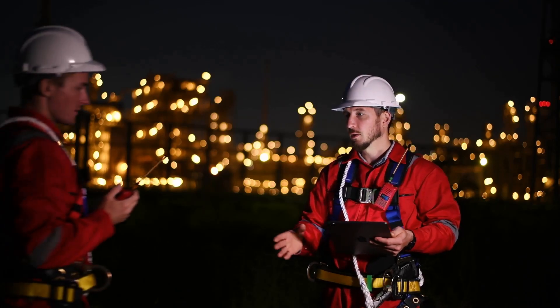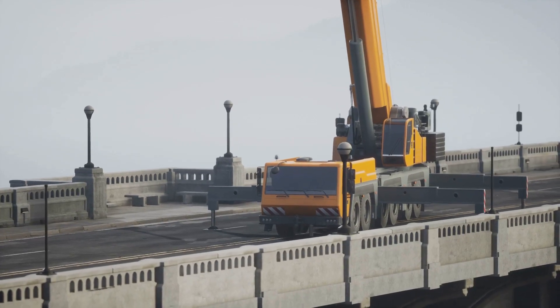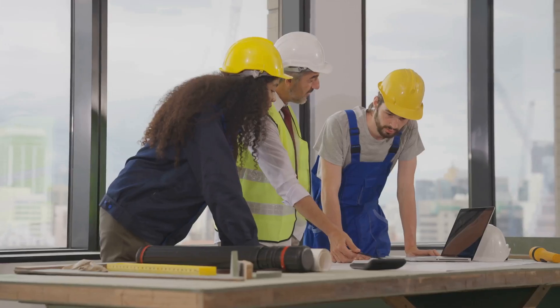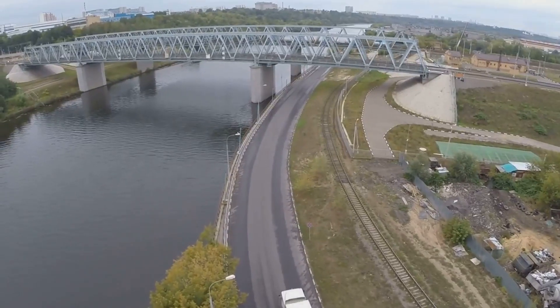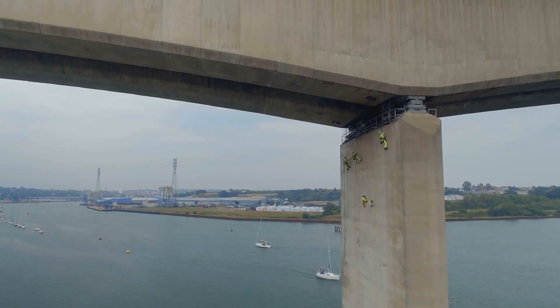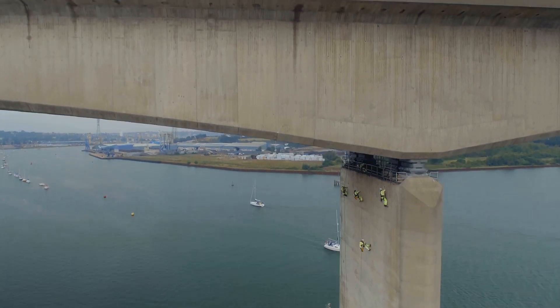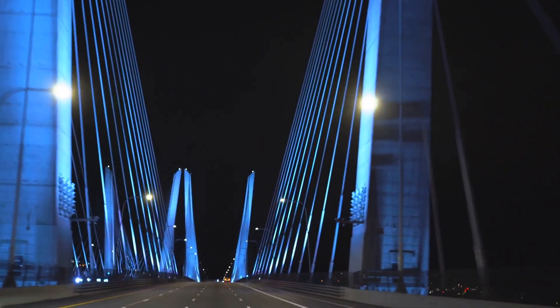Final testing and safety inspection — no room for error. Before any bridge is open to the public, it goes through rigorous testing. Engineers want to be absolutely sure it can handle the load — they bring in heavy trucks, sometimes even tanks, to simulate traffic. They check for any signs of stress, any movement, anything that's even slightly off, because when it comes to bridges, safety is non-negotiable.